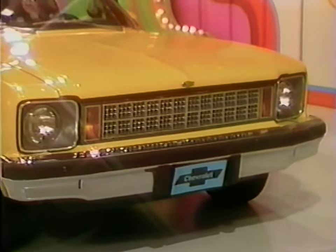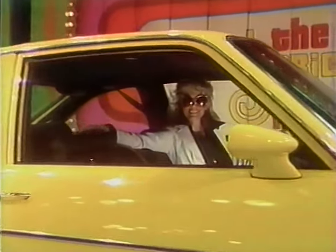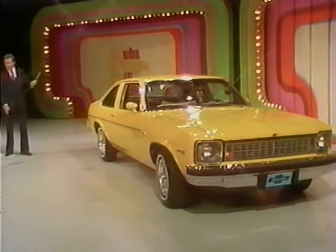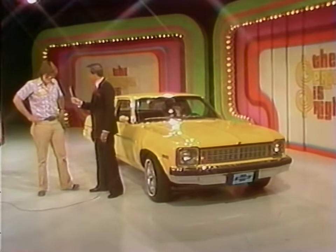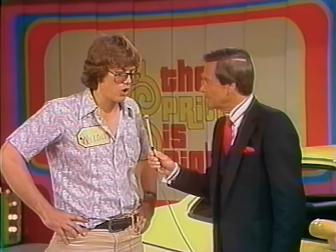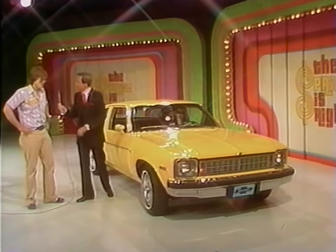A 1978 Nova hatchback by Chevrolet. With the rear seat down you get over six feet of floor and lots of load space; rear seat up, there's family roominess. Equipped with automatic transmission, roof drip molding, body side molding, door edge guards, sport mirrors, steel-belted radial white-stripe tires, bumper strips and guards, rally wheels, AM/FM radio, and interior decor package. Malcolm is from Baton Rouge, Louisiana, on vacation. He's a chemical operator. You bet he'd like to win this car.